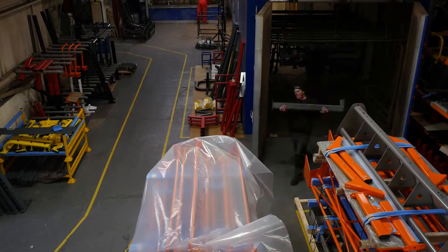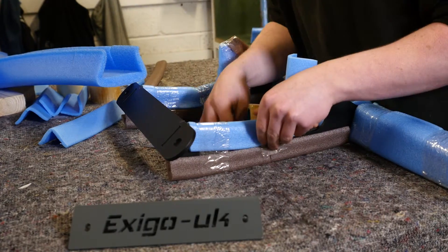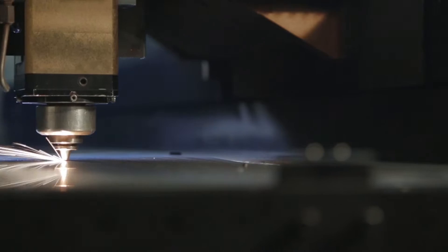Coatings come in a choice of 19 standard frame colours, and upholstery is available in 12 standard colours, but if you prefer, we can match RAL and Pantone colours. Selected Exego equipment can be customised with your own company logo and lettering.